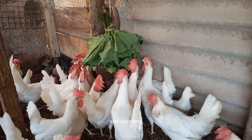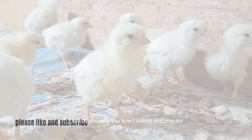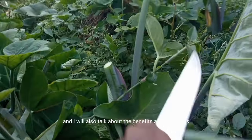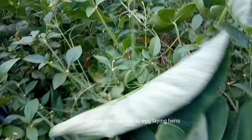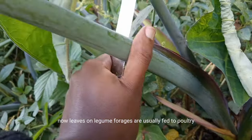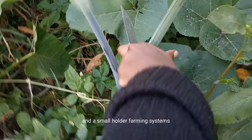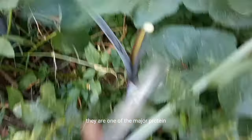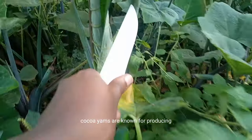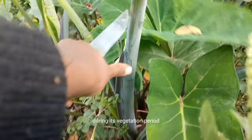Hi everyone, and welcome. In today's video I'll be showing you how I collect and prepare kokoyam leaves to feed the chickens for quality eggs. I will also talk about the benefits and outcomes of giving kokoyam leaves to egg-laying hens. Leaves and legume forages are usually fed to poultry in smallholder farming systems — they are one of the major protein feed sources for poultry. Kokoyams are known for producing large quantities of protein and mineral-rich leaves during their vegetation period, which can be harvested and fed to chickens.